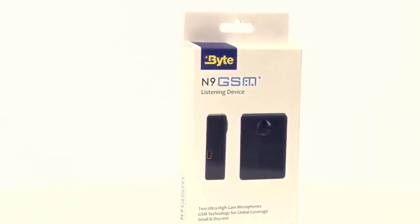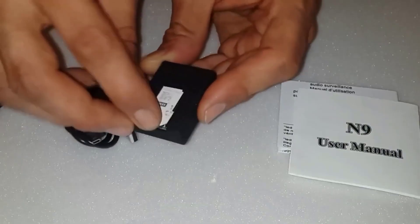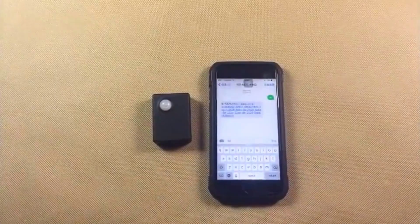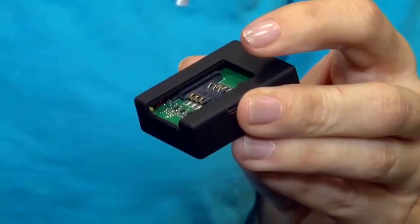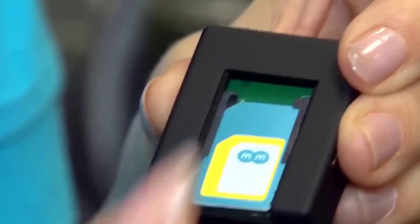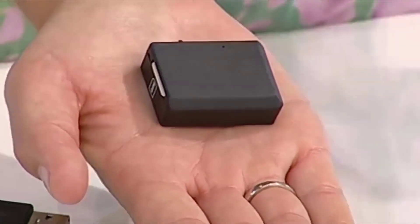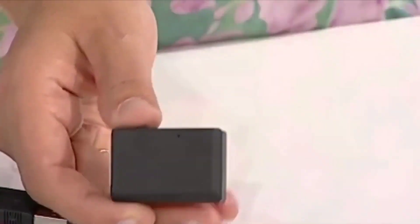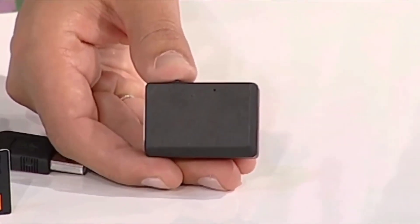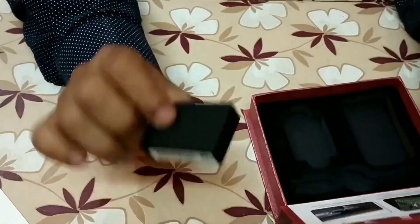A miniature listening device with a slot for a SIM card — but law enforcement agencies will definitely be interested in you for ordering it. This is a so-called GSM bug, working on the principle of a cell phone. As soon as the device catches sound, it will automatically dial a specified number and broadcast all that it hears. The device has two built-in microphones for better sound monitoring, continuous operation time of 5 hours, and a device size of 4 by 3 centimeters. In addition to spying purposes, this gadget can also be used as a baby monitor.